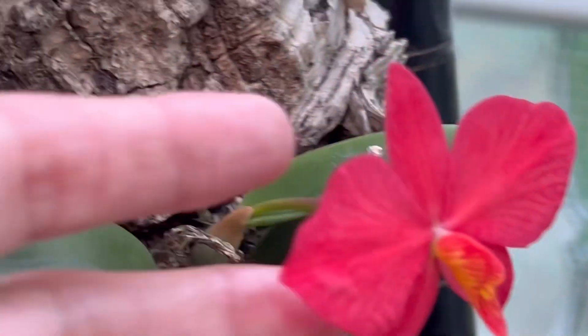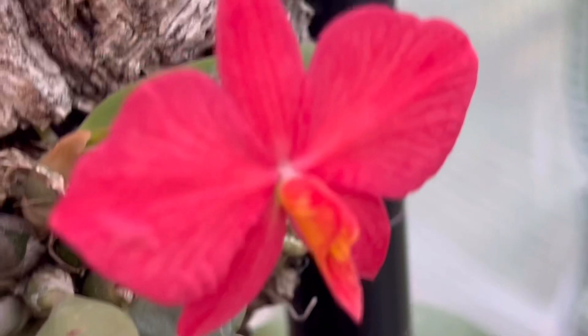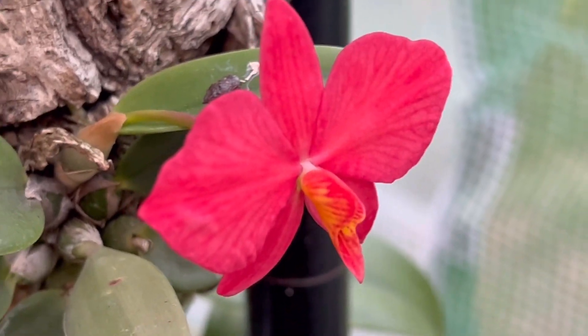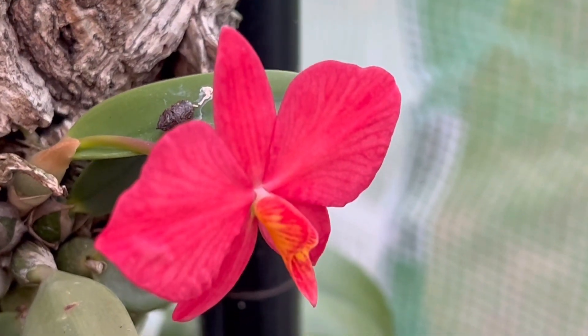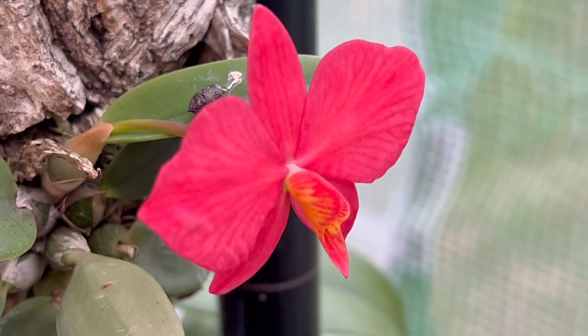Look at that size, so pretty. One flower lasts for a long time — maybe two to three weeks.